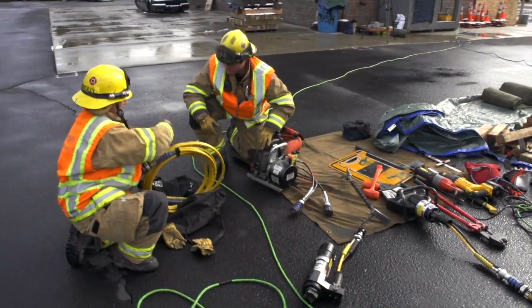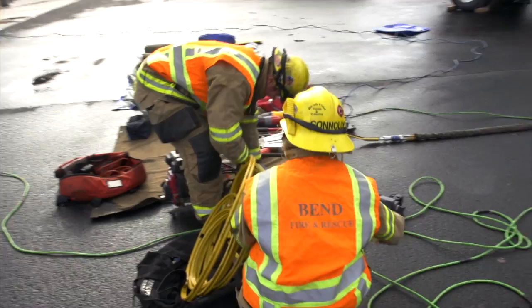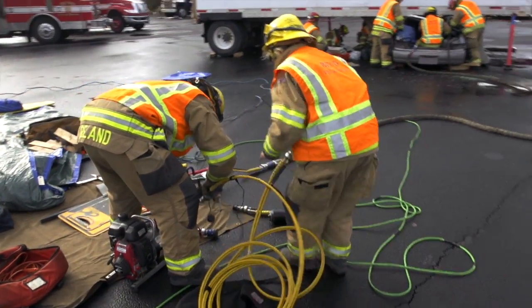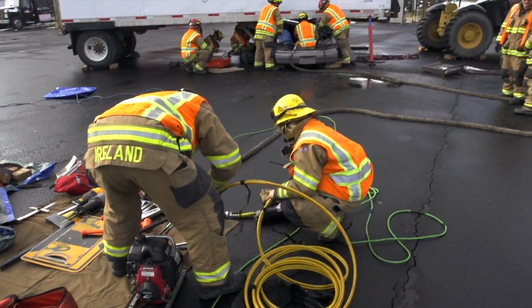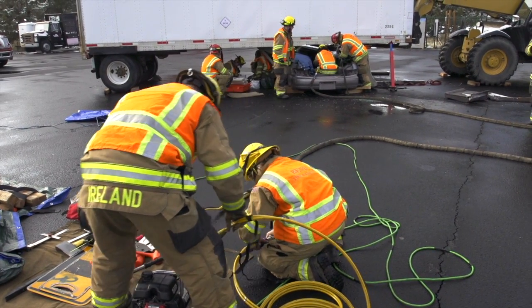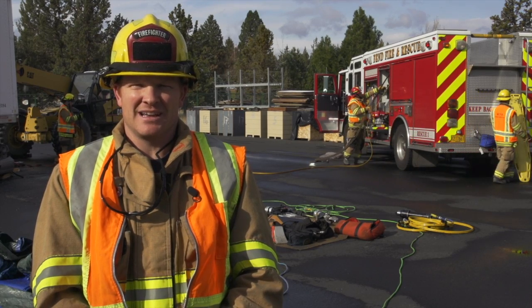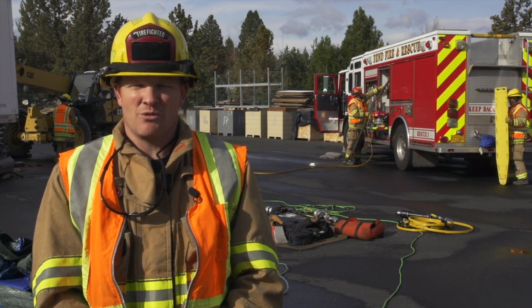As we try and wean ourselves off of foreign oil, we've seen car construction change over the last 20 years dramatically. There's a lot more emphasis now on using high-strength alloy metals in cars to keep the car lighter and get more efficient fuel mileage. Those high-strength alloys pose a significant problem to us as far as our ability to cut through them utilizing the jaws of life or the extrication tools. We've really ramped up our training over the last few years trying to get that accomplished and have added some new equipment.